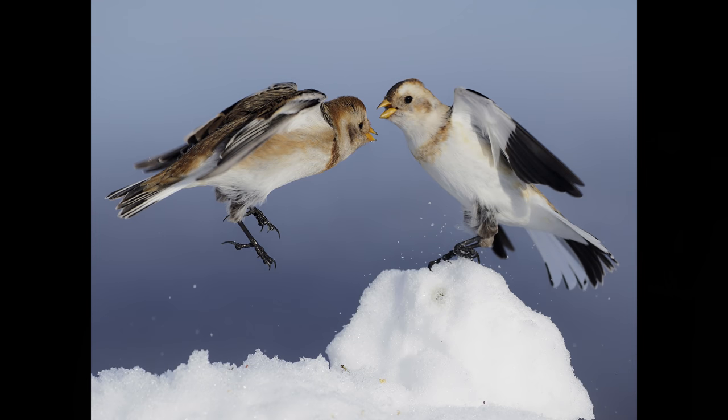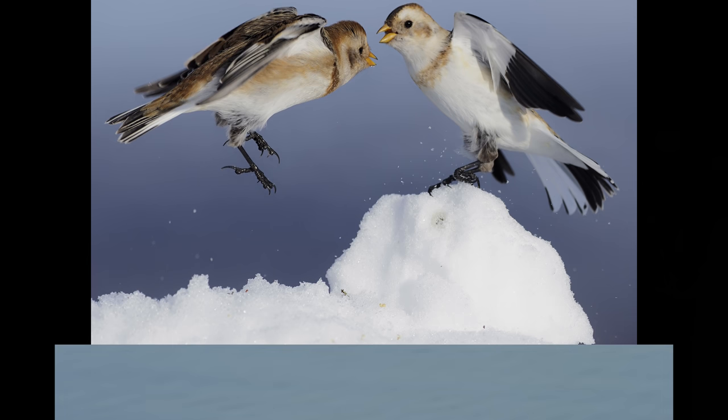Taken on the same trip: snow buntings in the car park by the Cairngorm ski lifts — another very well-known spot with lots of photographers there every day. We built a mound of snow and put a few seeds on top of it, and every 20 or 30 minutes quite a large flock of snow buntings would come down and start to feed, and occasionally squabble with each other. Very similar settings to the previous picture — 300mm lens again with the M1X body, one four-thousandths of a second but only 400 ISO this time.